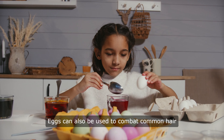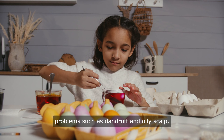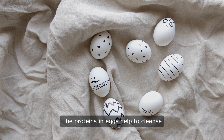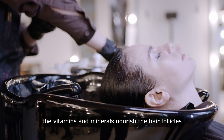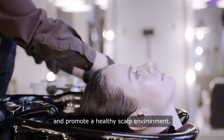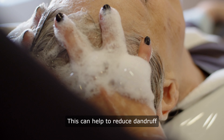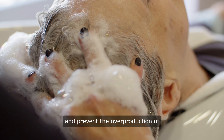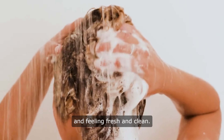Eggs can also be used to combat common hair problems, such as dandruff and oily scalp. The proteins in eggs help to cleanse the scalp and remove excess oil, while the vitamins and minerals nourish the hair follicles and promote a healthy scalp environment. This can help to reduce dandruff and prevent the overproduction of oil, leaving your hair looking and feeling fresh and clean.